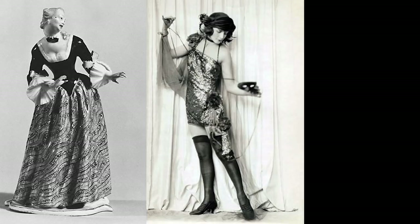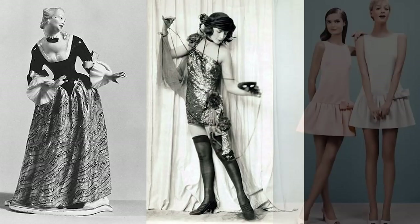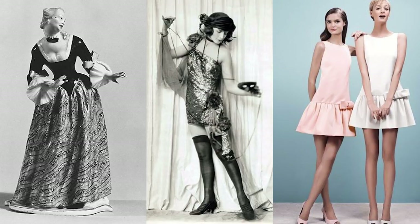What we believe to be the perfect woman's body has changed tremendously throughout history, along with the woman's status and her role in society.